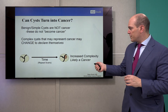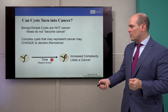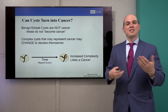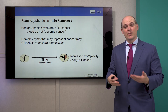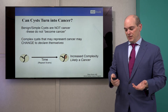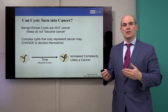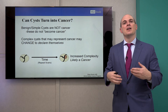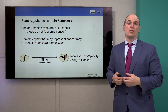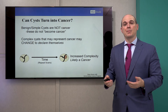But there are cysts that, with time, declare themselves. These were cancers all along, and with time they start to grow a solid component — something like this is likely a cancer. So we're very happy we monitored them, because then we can potentially decide if we need to intervene. A benign cyst we don't monitor — they don't become cancer. It's these complex cysts that, over time, sometimes declare themselves, and that's why we monitor them to understand whether they become a more complex situation.